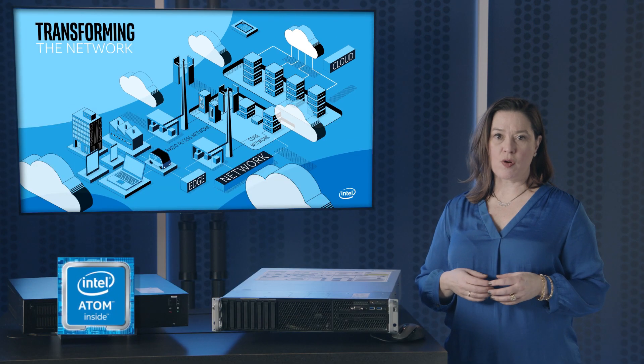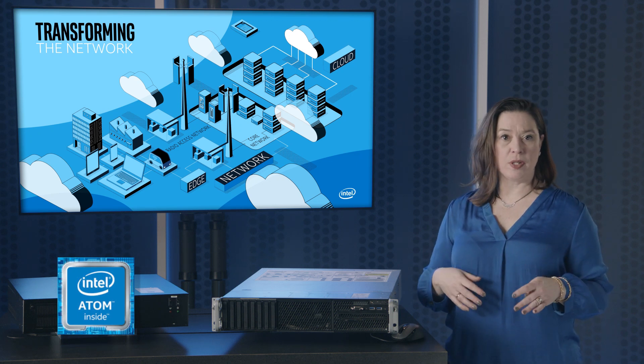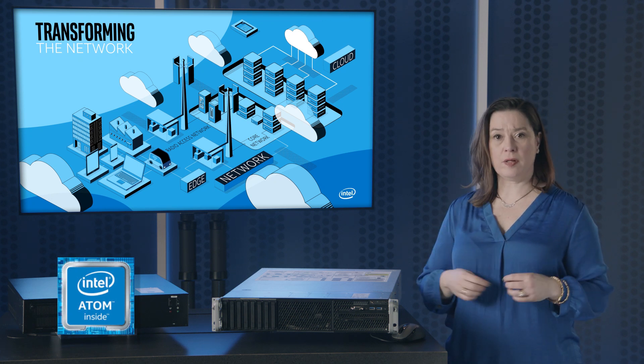Intel Atom P5900 processors are the first of an all-new class of high-throughput, low-latency Intel Atom processors for high-density network edge and security solutions.